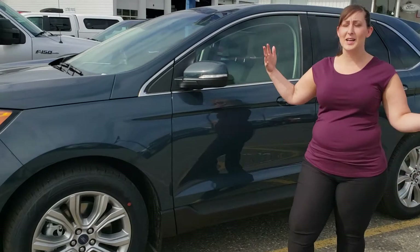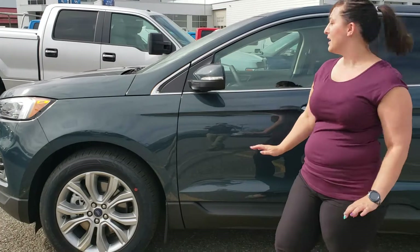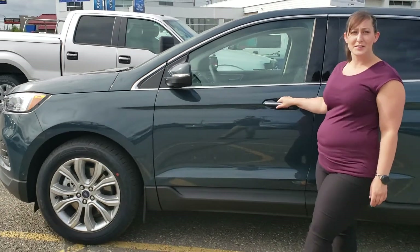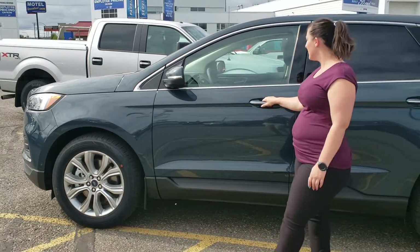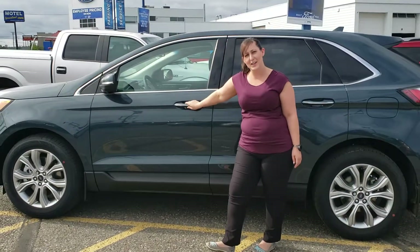It has everything you could think of: all the safety features, lane centering, collision warning, heated steering wheel, which is just nice. So any interest, give me a call at 250-552-8791.